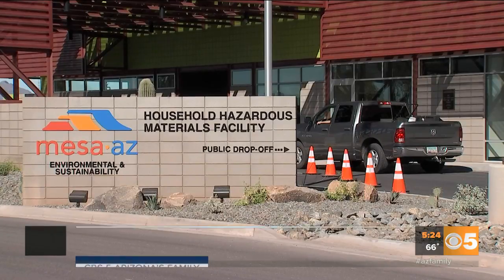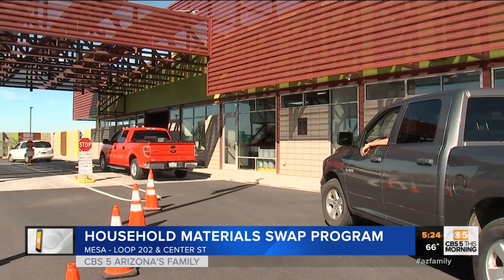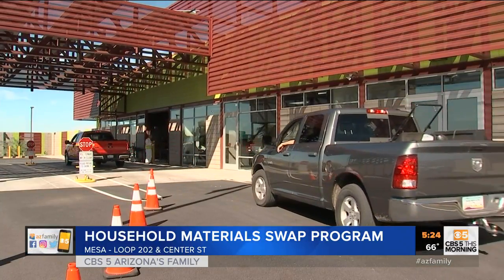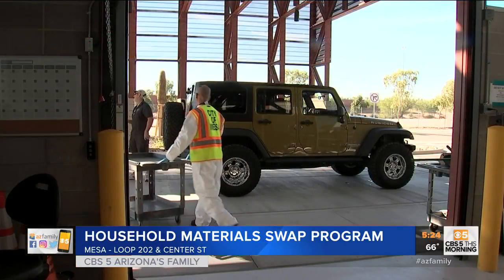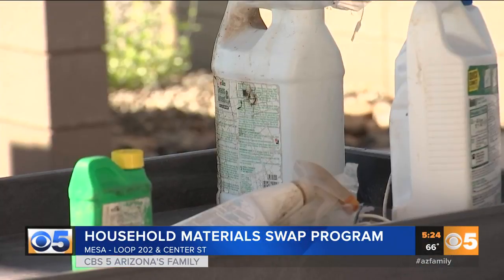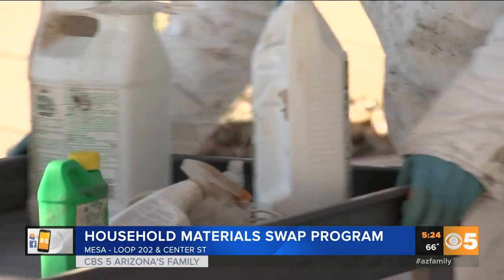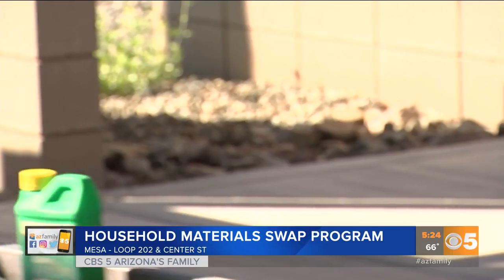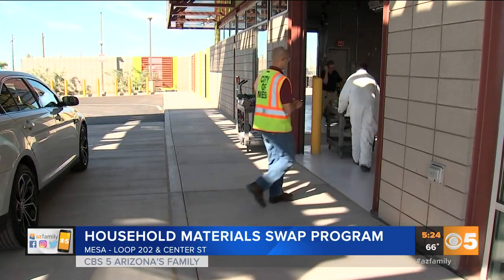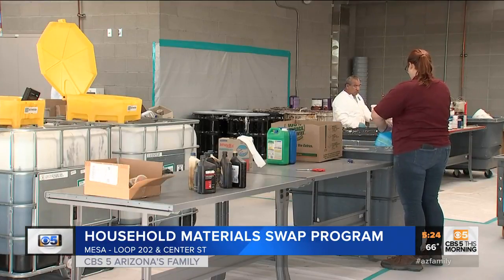The city of Mesa has a brand new building where you can drop off any unwanted potentially hazardous items like batteries, paint, and light bulbs — have you ever wondered how to dispose of those? They used to do this a few times a year under the household hazardous materials program. It allows residents to drop off things that need special disposal, like pesticides. You don't want those getting into the environment; the idea is to keep them out of the trash or the drain to avoid contamination.